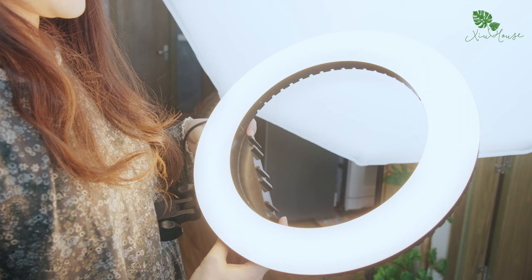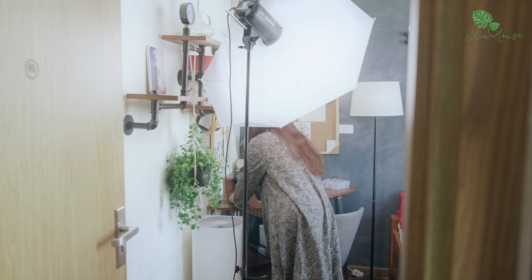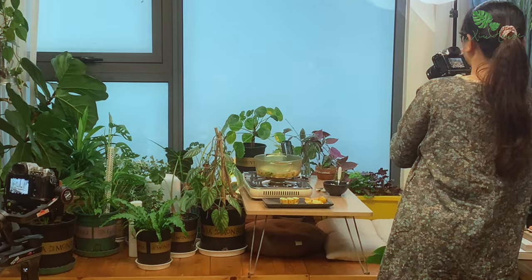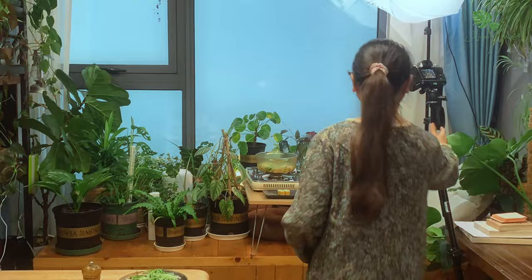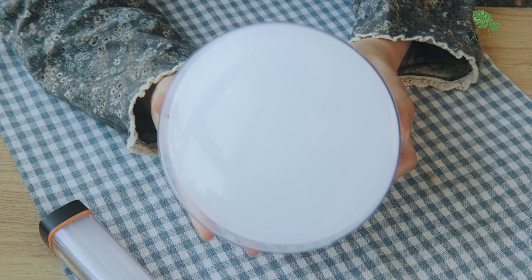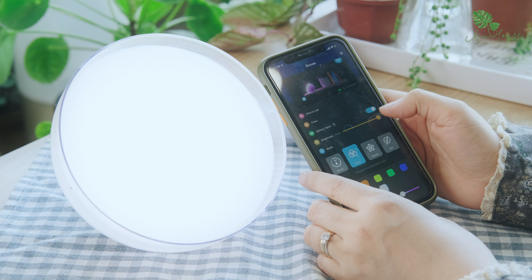Tiếp theo đó là chiếc đèn livestream mình sử dụng làm nguồn sáng phụ. Nó có thể thay đổi được nhiệt độ màu, giúp mình cân bằng trắng cho các cảnh quay tốt hơn. Ngoài ra thì mình còn sử dụng thêm một số đèn để làm ánh sáng spotlight như chiếc đèn camping nhỏ hay là chiếc đèn Govee, có thể được điều khiển bằng điện thoại để thay đổi cường độ ánh sáng cũng như màu sắc, nên mình sử dụng rất nhiều trong các cảnh quay.